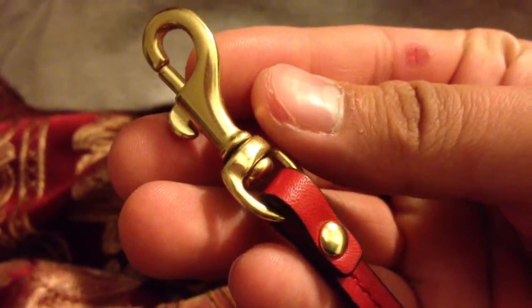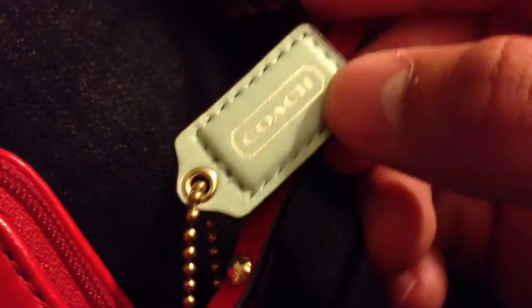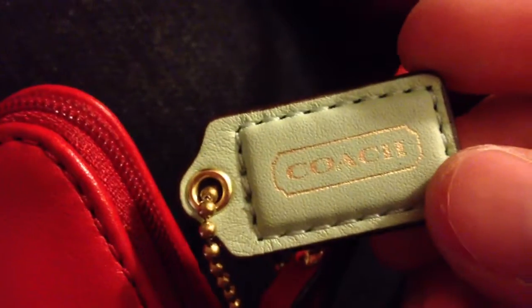So here's the buckle. And then it also comes with this little charm thing — this is really cute. It's like a turquoise, kind of like a Tiffany blue. Like Tiffany's.